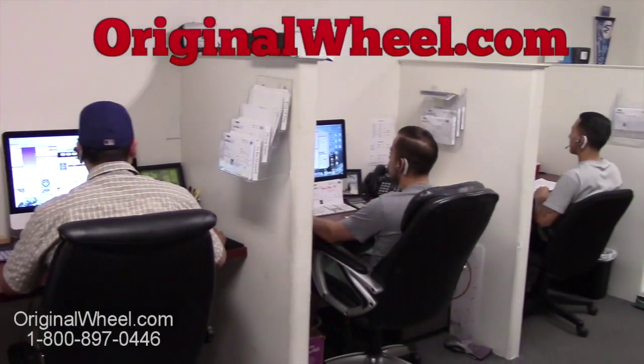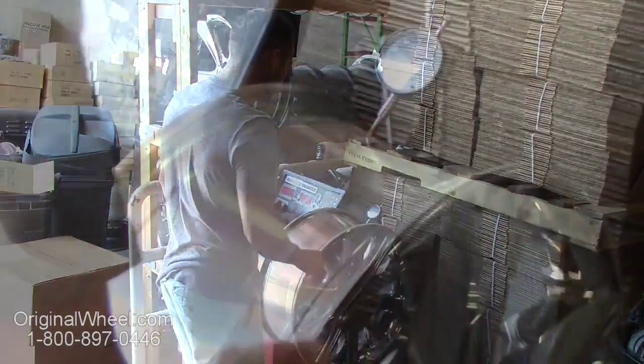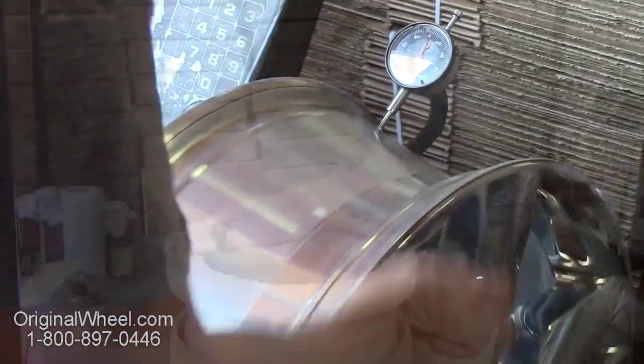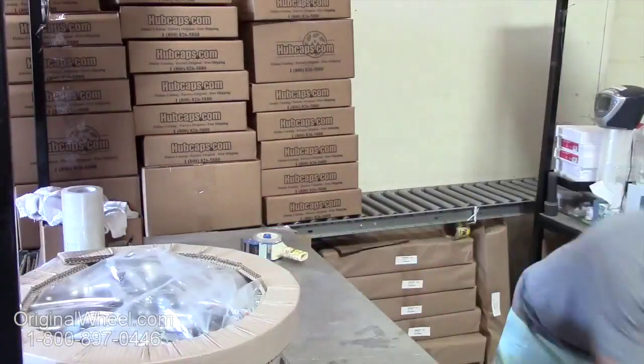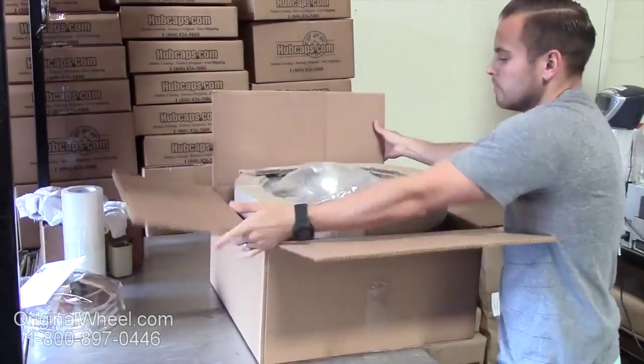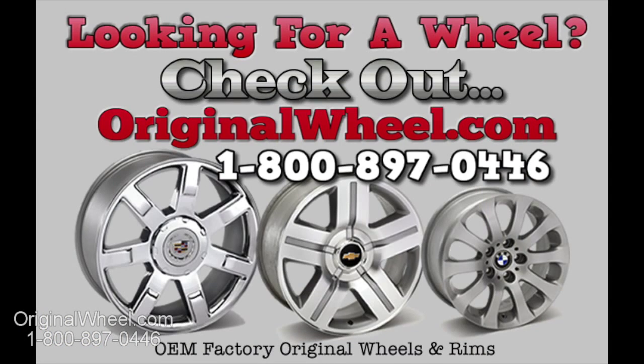Customer satisfaction is our number one guarantee. Customers come first — we're not satisfied until you are. All of our wheels are hand inspected by our Quality Assurance team. At OriginalWheel.com, your shipping is insured. We know proper packaging of your wheels will guarantee that your wheels arrive safely to their destination.